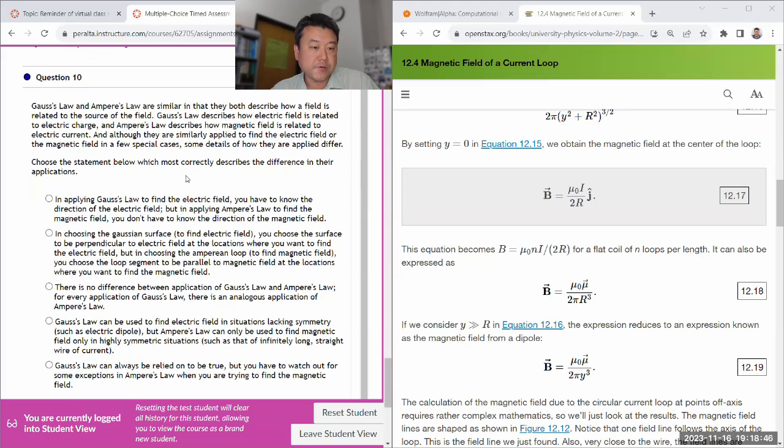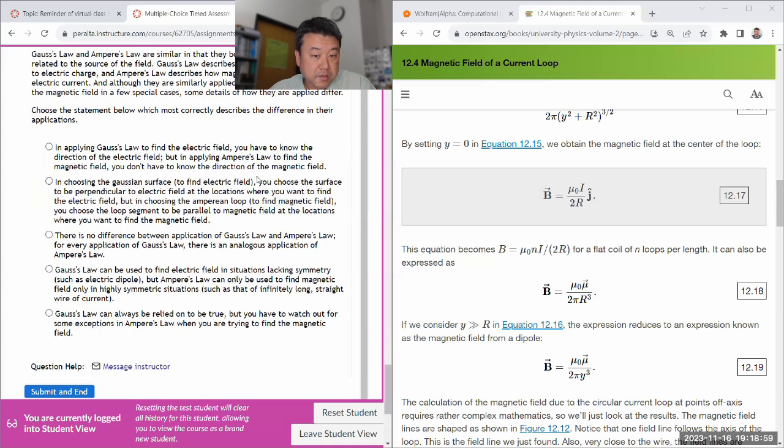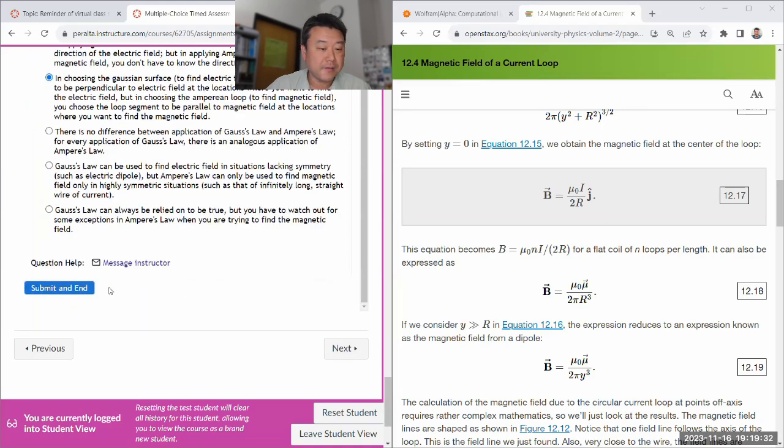In applying Gauss's law to find the electric field, you have to know the direction of the electric field — in both cases you kind of have to know the direction from drawing field lines, so that's not a distinguishing difference. Choosing the Gaussian surface, you choose it to be perpendicular. Choosing the Ampere's loop, you choose the loop segment to be perpendicular — yeah, that's correct. Ampere's law is a fundamental law of nature just like Gauss's law; there are no exceptions, but there are cases where it's not useful to find the magnetic field.